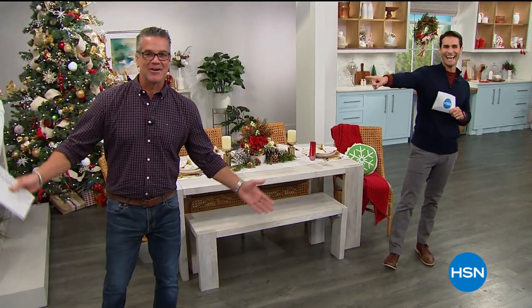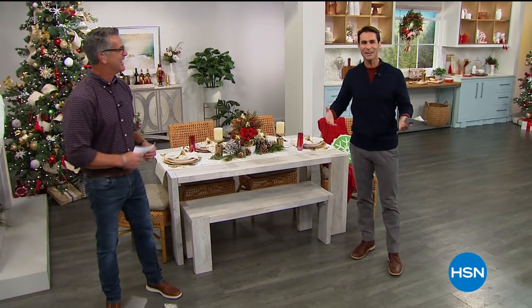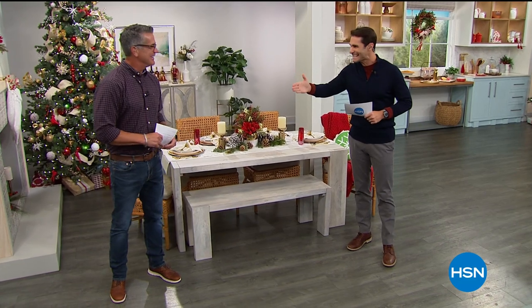Hi there, welcome into HSN. My name is Ty Mayberry. I'm here with my friend and co-host, Mr. Guy O'Van. Hello, hello. Merry Christmas, everybody. You know what we're doing here? End of the year, clearance in the kitchen. Now is the time. We're making that turn into the new year. We're going to spend some time in the kitchen. Let's get those great appliances, those things we need now at a great price.